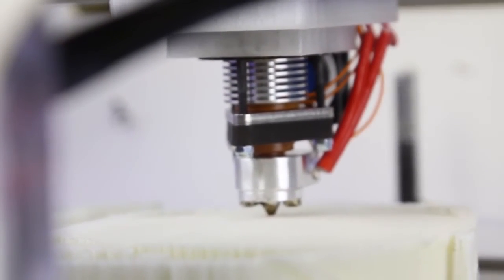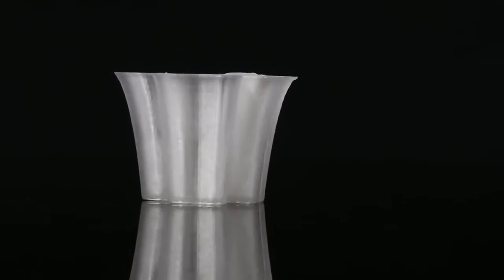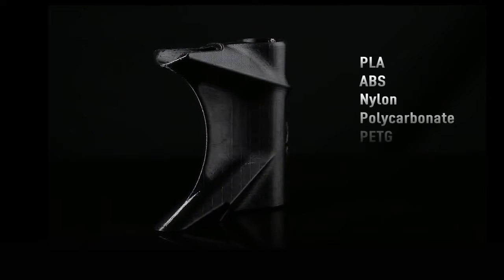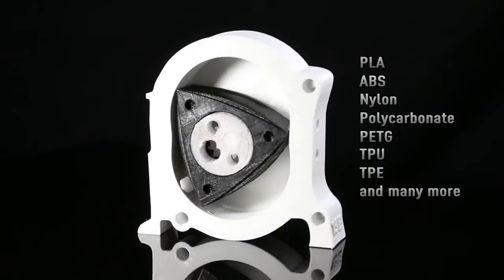Continuing with the JRX hot-end design, Axiom can print with over 40 materials. Multi-material printing has never been so easy, as the JRX can reach temperatures up to 315 degrees Celsius. From PLA and ABS to nylon and polycarbonate, Axiom has you covered.